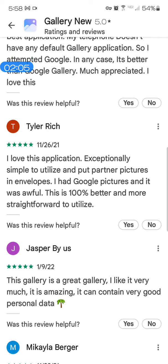Then Tyler Rich: 'I love this application, exceptionally simple to utilize and put partner pictures in envelopes.' That English does not even make sense. 'I had Google pictures and it was awful, so this is 100% better and more straightforward to utilize.' It's really not making sense. Whatever language you're reading, it should make sense. You will see the exact same type of broken English when it's spam.